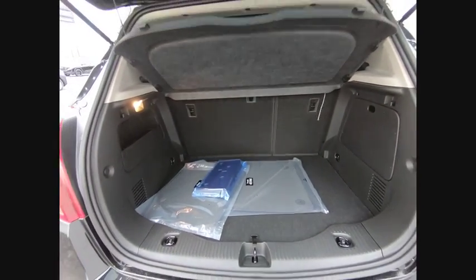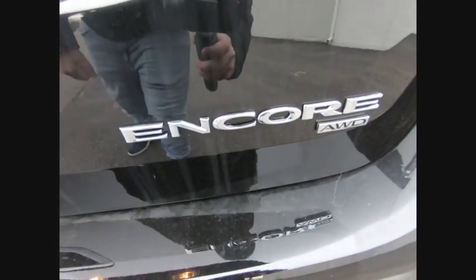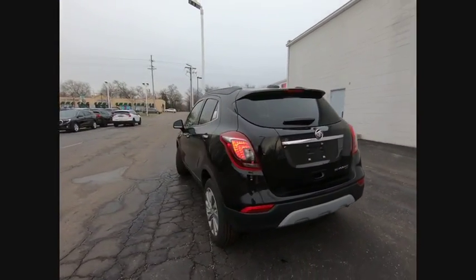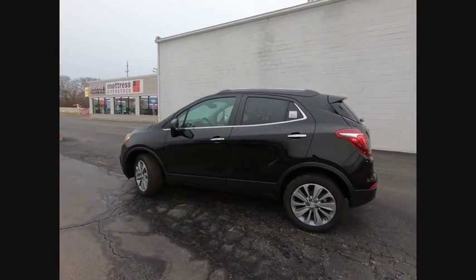This vehicle has less than 100 miles. Here are some of this vehicle's great options: turbo-charged, heated mirrors, all-wheel drive, aluminum wheels, traction control, stability control.